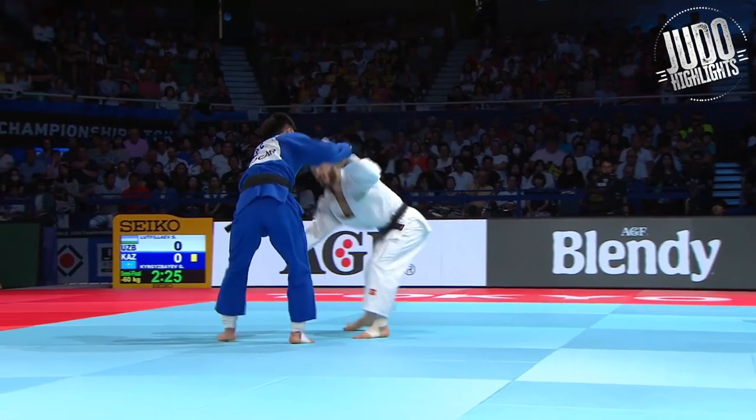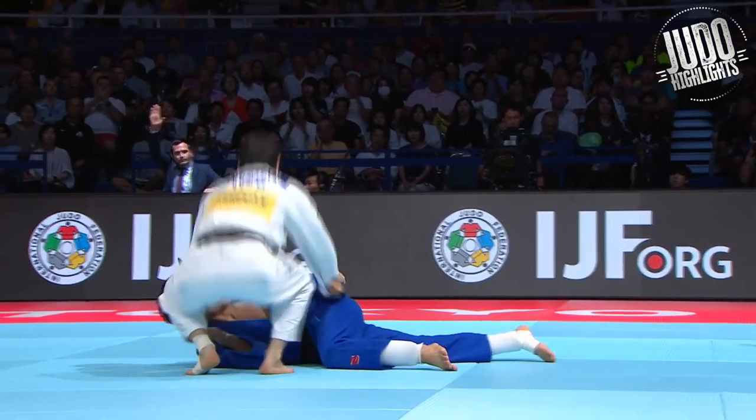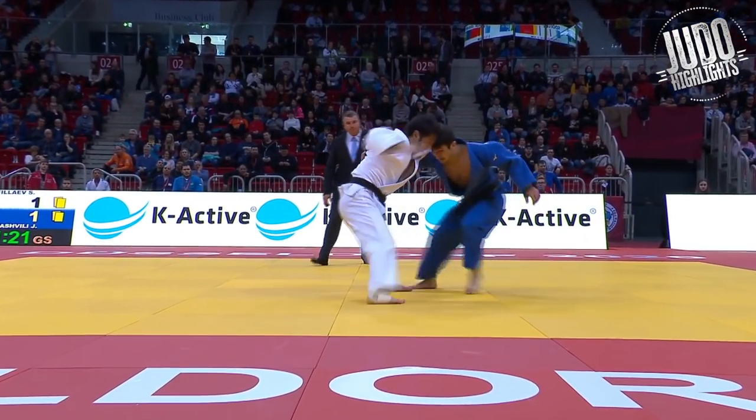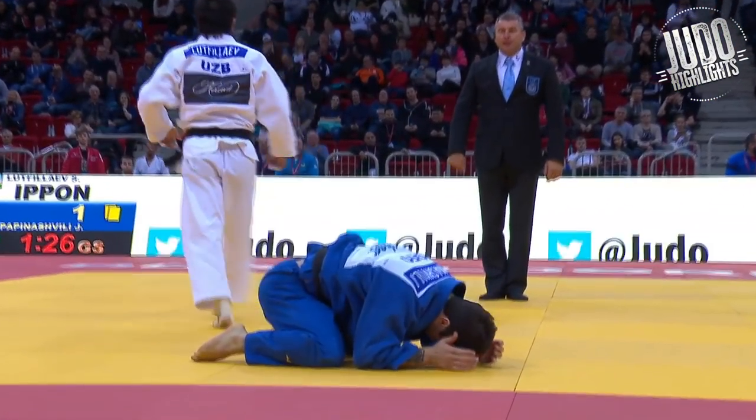So Lotfulayev will be competing at Tbilisi. Great Uchimata, as you'll see here. He's definitely one of the favorites to win it. He didn't have the best outing at his last tournament, but he will be hoping to get revenge.